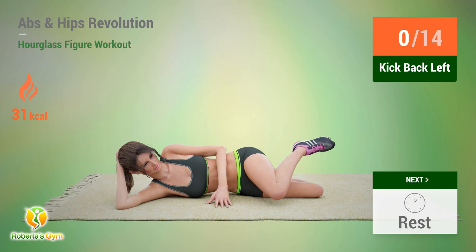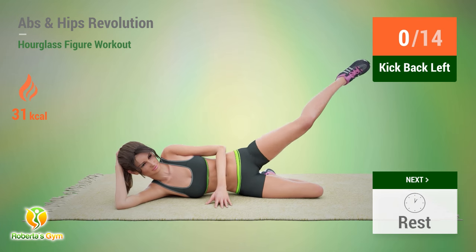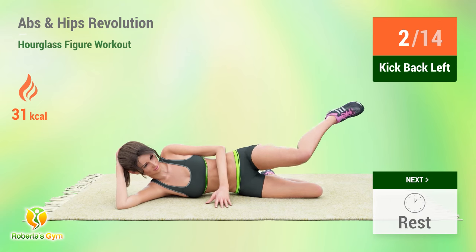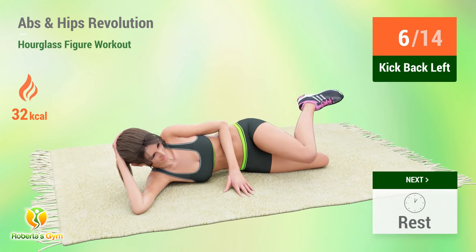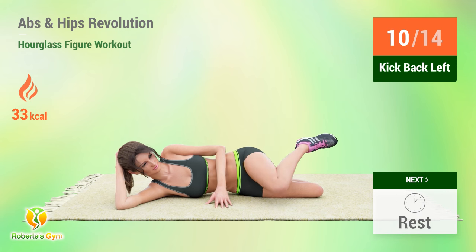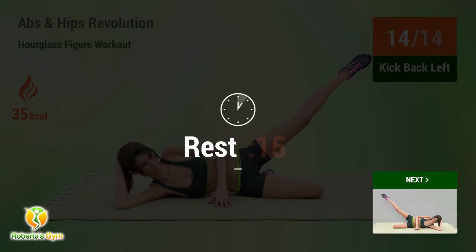Up next: kick back. In five, four, three, two, one, go. One, two, three, four, five, six, seven, eight, nine, ten, eleven, twelve, thirteen, fourteen. Rest time.